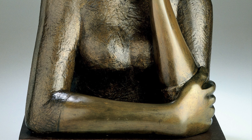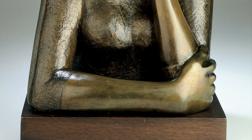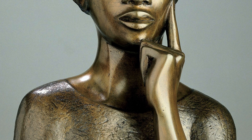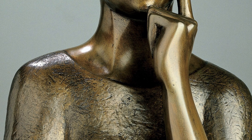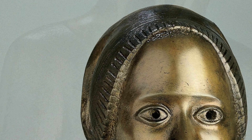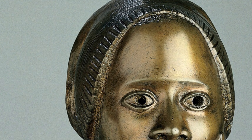Her right arm is supporting her left by going across her body and holding her elbow. The dimensions of this piece feel very lifelike, though a bit smaller than reality. The whole sculpture is bronze colored. Some textures have dark marks, such as her dress and her head wrap. Her facial features are lifelike, but a bit more abstracted.